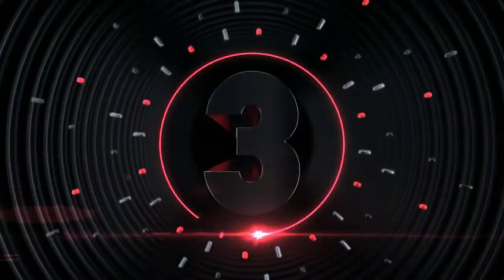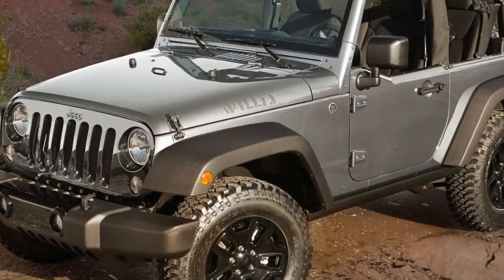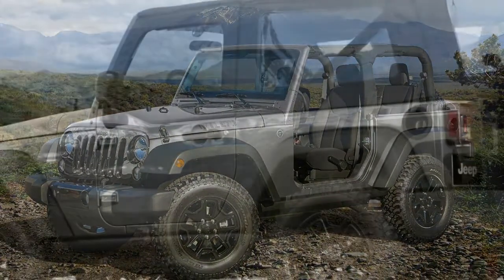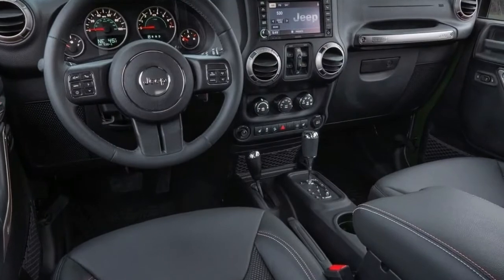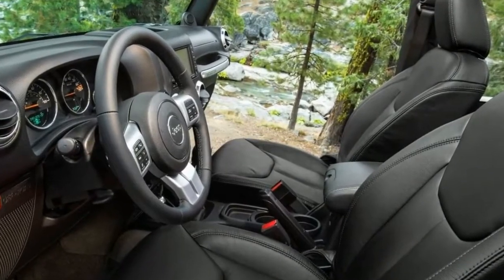Number 3. The standard features of the Jeep Wrangler Unlimited Sport include a 3.6L V6 285 horsepower engine, 6-speed manual transmission with overdrive, airbag occupancy sensor, 16-inch stout steel wheels, ABS traction control, electronic stability, and AM/FM stereo with dash-mounted single-CD MP3 decoder and 8 speakers.